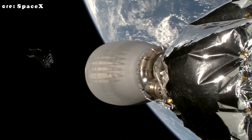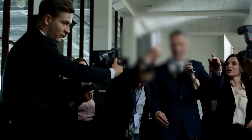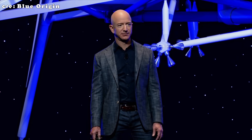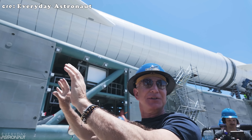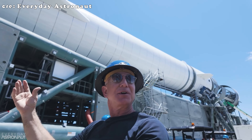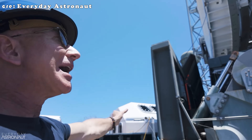While SpaceX hasn't commented directly on these claims, others think the real story might be less about shifting priorities and more about a cultural change at Blue Origin. With Jeff Bezos becoming more personally involved, the company is moving faster, sharing more, and finally acting like it's ready to compete head-to-head with SpaceX.